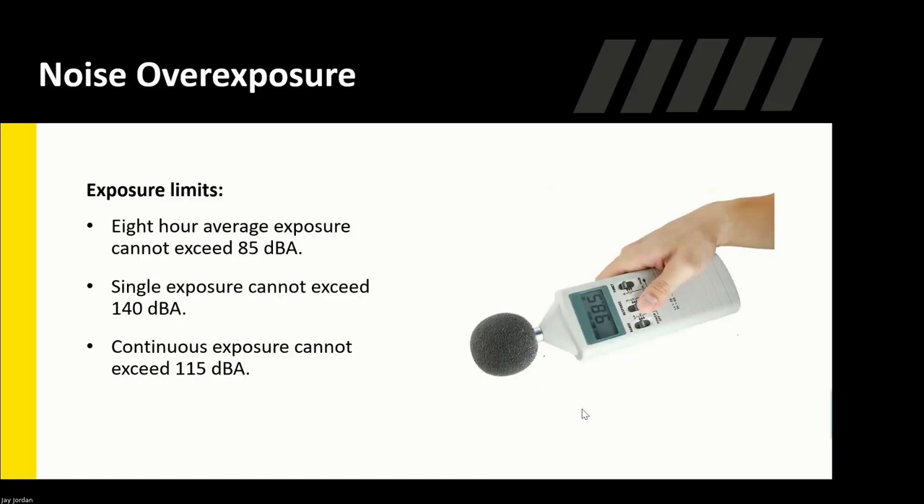Noise assessments are measured on an eight-hour time-weighted average. Your eight-hour exposure limit should not exceed 85 decibels. A single exposure — like a loud bang — should not exceed 140 decibels, which is very loud. A football stadium can be around 120 to 140 decibels, so you can imagine how loud that is. Continuous exposure cannot exceed 115 decibels.